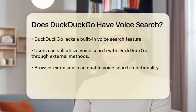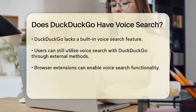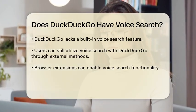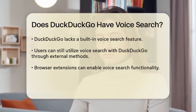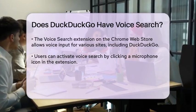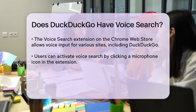For instance, you can use browser extensions or other tools that support voice input. One such tool is the voice search extension available on the Chrome Web Store. This extension allows you to use voice input to search on various websites, including Google, Wikipedia, YouTube, and even DuckDuckGo. With this extension, you can simply click on the microphone icon and say what you're looking for, and it will perform the search for you.